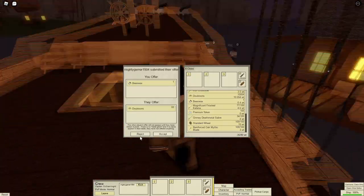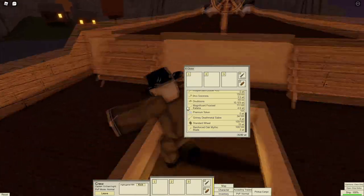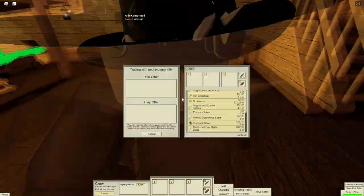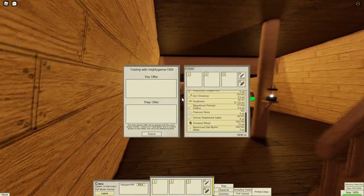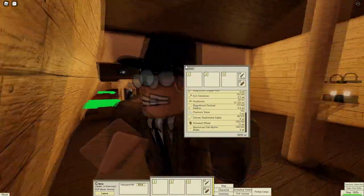Do you want some beeswax? Oh my god. I just got traded a funny number. Oh my god, more trades. This guy must be rich.